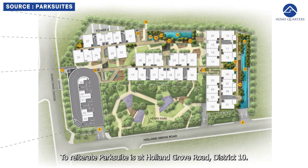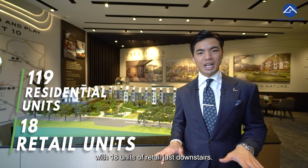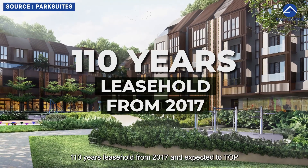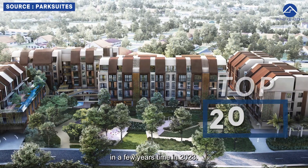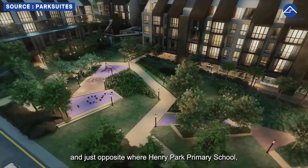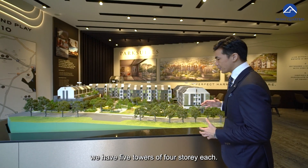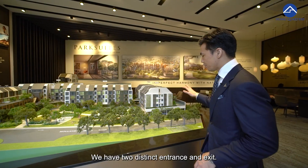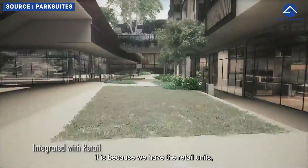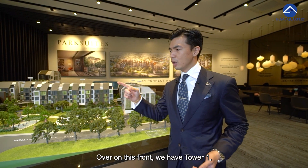Park Suite is at Holland Grove Road, District 10. We have 119 residential units with 18 units of retail just downstairs — it's a mixed development. 110-year leasehold from 2017, expected to TOP in 2023. One interesting thing about this development is that it's integrated into a public park called Henry Park, and just opposite we have Henry Park Primary School. We have 5 towers of 4 storeys each, with 2 distinct entrances and exits. Basement 1 has retail parking space, and Basement 2 is reserved purely for residents.